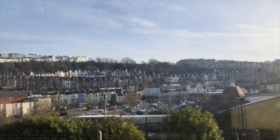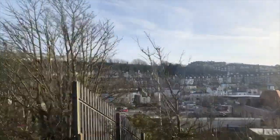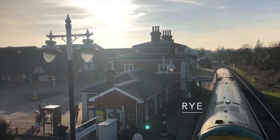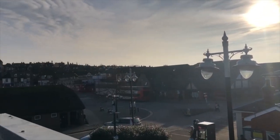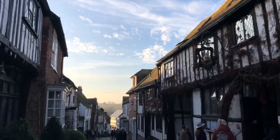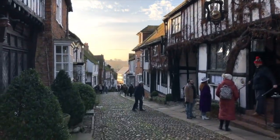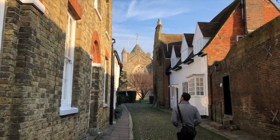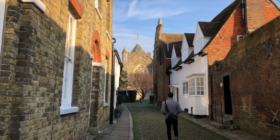Once back in town, we got back on the train, this time headed for the town of Rye, which is only about a 20-minute train ride away from Hastings. Rye is what I think of when I imagine a quaint, charming, small English village. We spent a decent amount of time wandering the narrow streets of the village while admiring some of the cute shops and historic architecture.